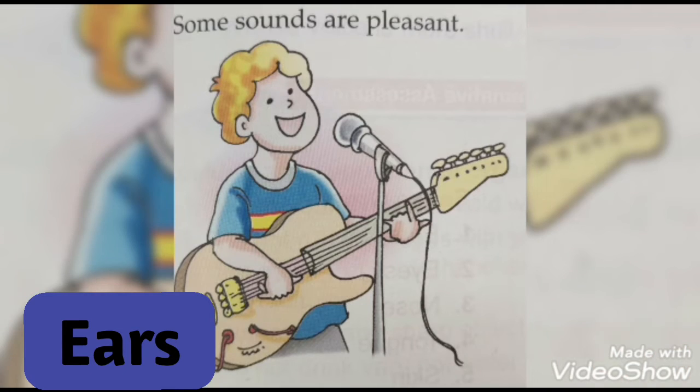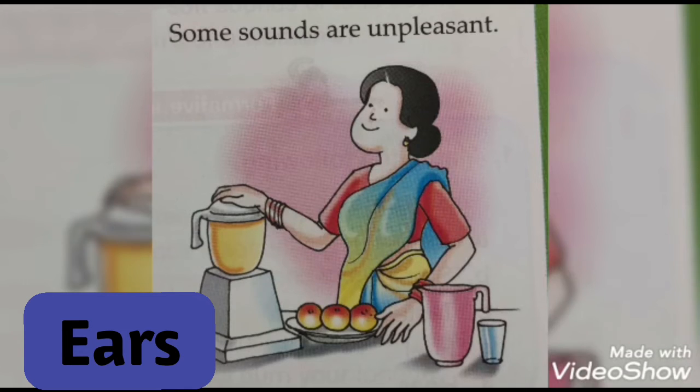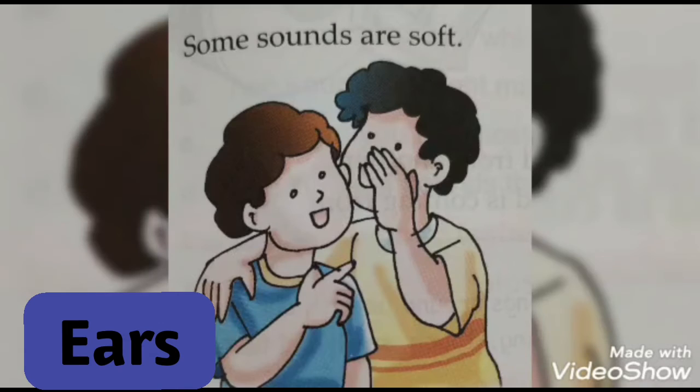Ears. Our ears help us to listen or hear various sounds that occur in our surroundings. Some sounds are pleasant or unpleasant — loud, soft, etc.